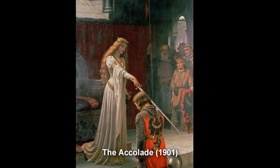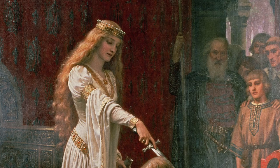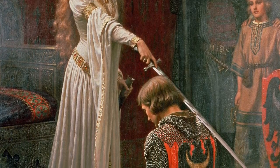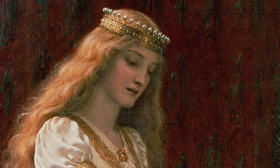The Accolade has been reproduced many different ways and many different times. It's been done as a statue that you could buy — it's very iconic. One of the things I really love about Leighton's work is not so much what is overtly obvious, but the aspects of the art that are less than noticeable.